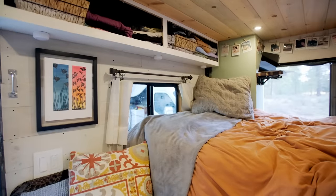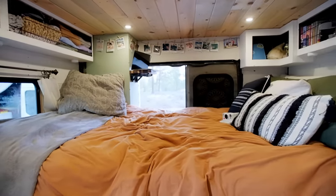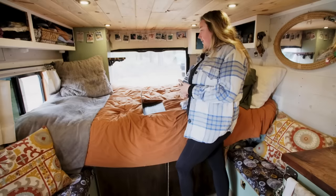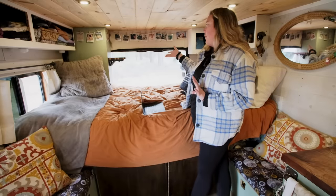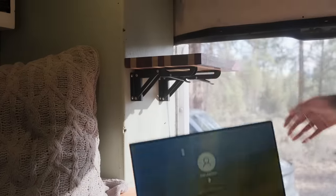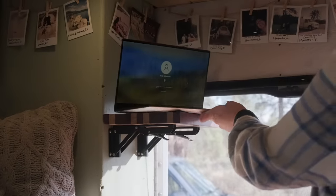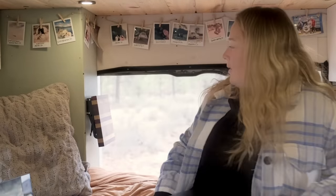We don't have a TV in here, so our laptops used to live on our laps when we were laying down to watch TV at the end of the night — not super ideal or comfortable. So my wonderful woodworker of a boyfriend decided to make us a very cool cabinet that goes up and down when you don't need it, so it tucks right out of the way.